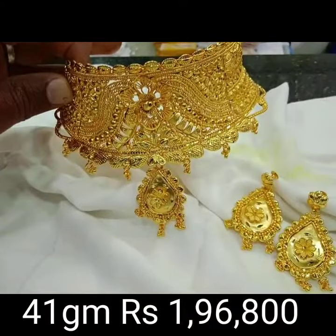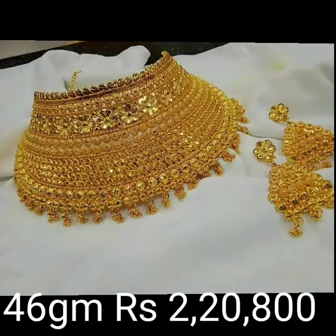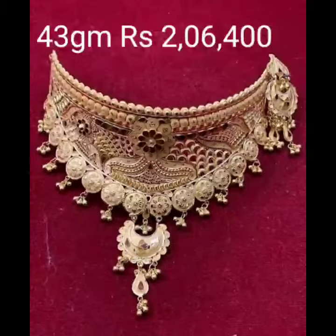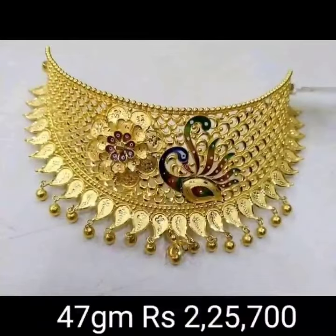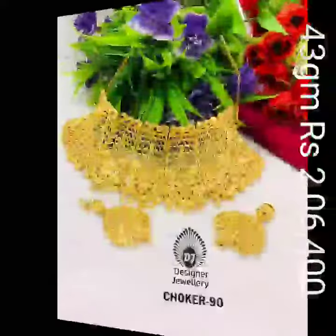So guys, subscribe to my channel Jasmine Gold Design and subscribe bell icon also. So guys, latest necklace update from Jasmine Gold Design update. And this my YouTube channel friends — best quality. Like, share, comment in the comment section please. So guys, next video update friends, best latest design necklace.